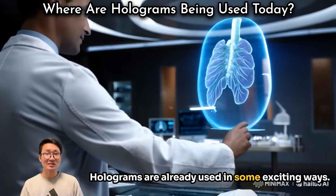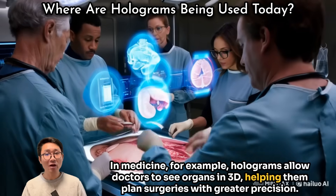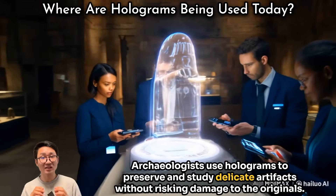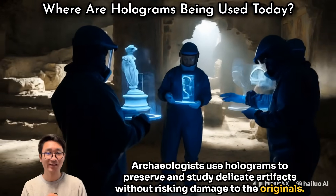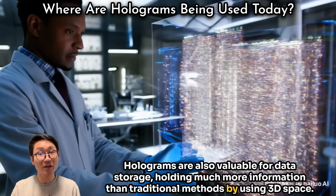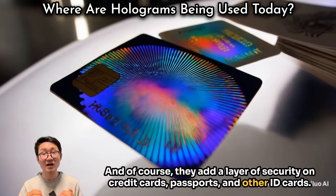Holograms are already used in some exciting ways. In medicine, for example, holograms allow doctors to see organs in 3D, helping them plan surgeries with greater precision. Archaeologists use holograms to preserve and study delicate artifacts without risking damage to the originals. Holograms are also valuable for data storage, holding much more information than traditional methods by using 3D space, and of course they add a layer of security on credit cards, passports, and other ID cards.